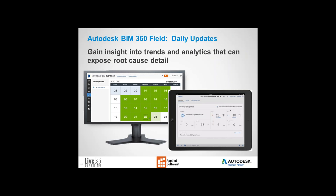Finally, with daily updates, this feature allows contractors to better manage the process of daily job site performance by providing a digital workflow that enables transparency of collected information, accessible by the team at any time. By trapping the information within the BIM 360 ecosystem, you can better understand and manage risk, as well as gain insight into trends and analytics that can expose root cause detail.